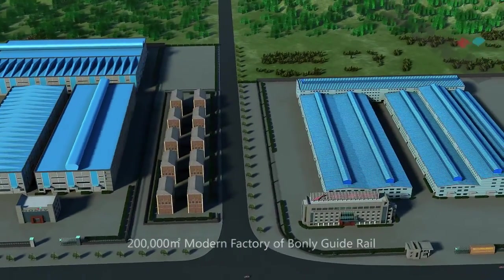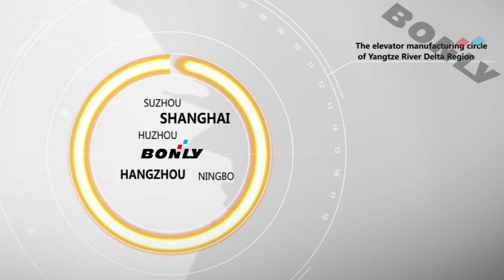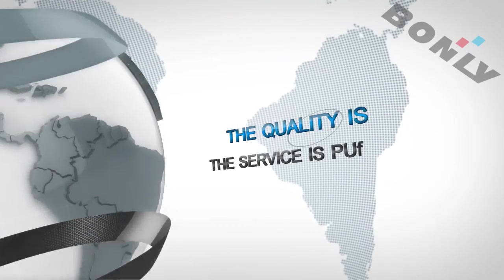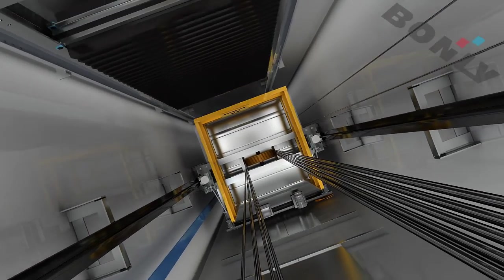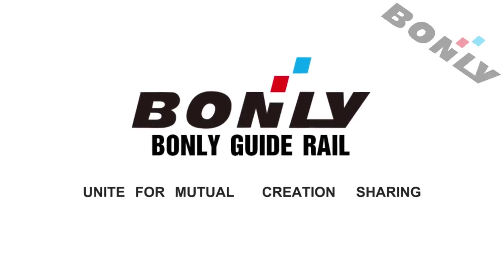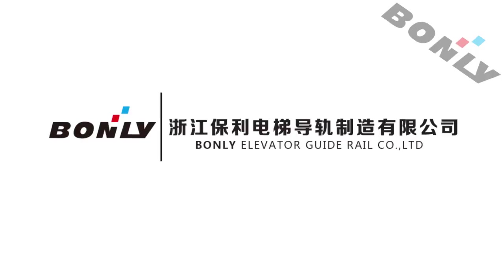Located in the elevator manufacturing circle of the Yangtze River Delta region, Jiangsu Bondly Elevator Guide Wheels will provide better and more reliable elevator guide wheels for the world elevator industry. In elevator lifting, let's unite for mutual creation and sharing. Jiangsu Bondly Elevator Guide Wheels!